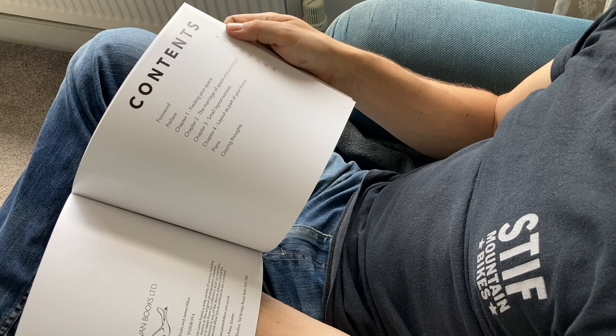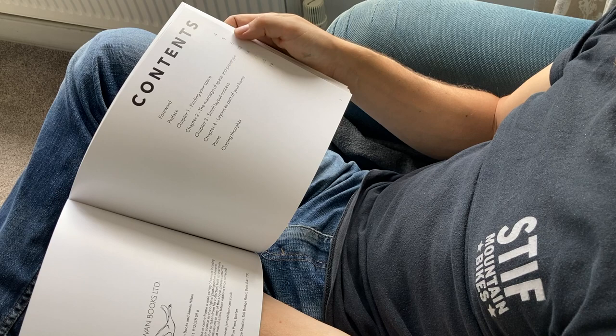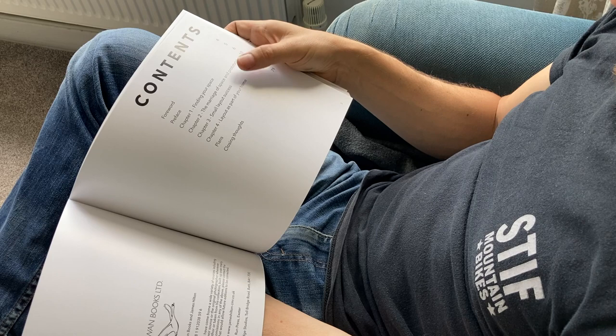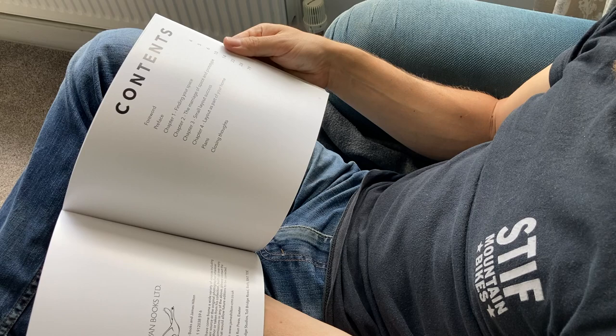Looking at the contents, we've got a foreword written by Chris and by Paul, and a preface by myself, and then basically four theory chapters. Finding your space, which talks about space in the modern home and the modern family. Marriage of space and prototype — once you've worked out where you've got space in your house, what prototype is going to fit best with that. Some considerations around small layout success, which builds on a set of blogs that Chris Mears and I wrote, illustrated with my own photography. And then talks about layout as part of your home — how do you take all of the above and integrate that into your own space?